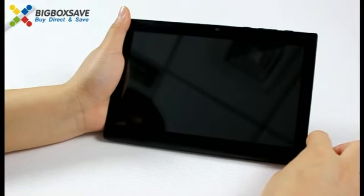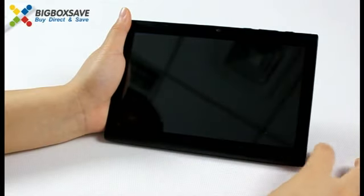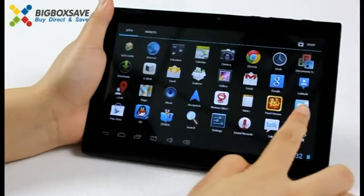Let's go to the tablet PC first. Let's open it. Applications and widgets.